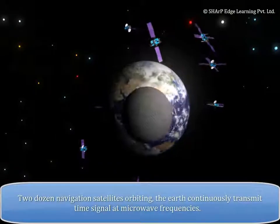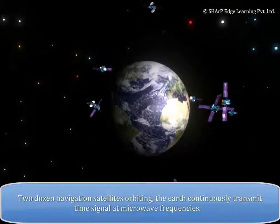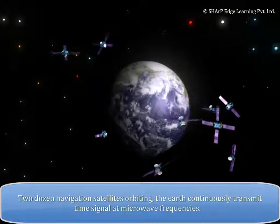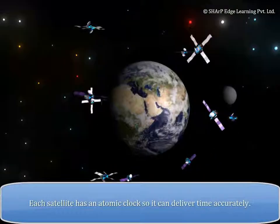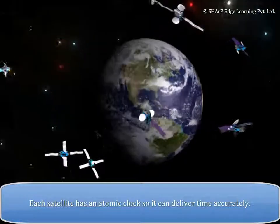Two dozen navigation satellites orbiting the Earth continuously transmit time signals at microwave frequencies. Each satellite has an atomic clock, so it can deliver time accurately.